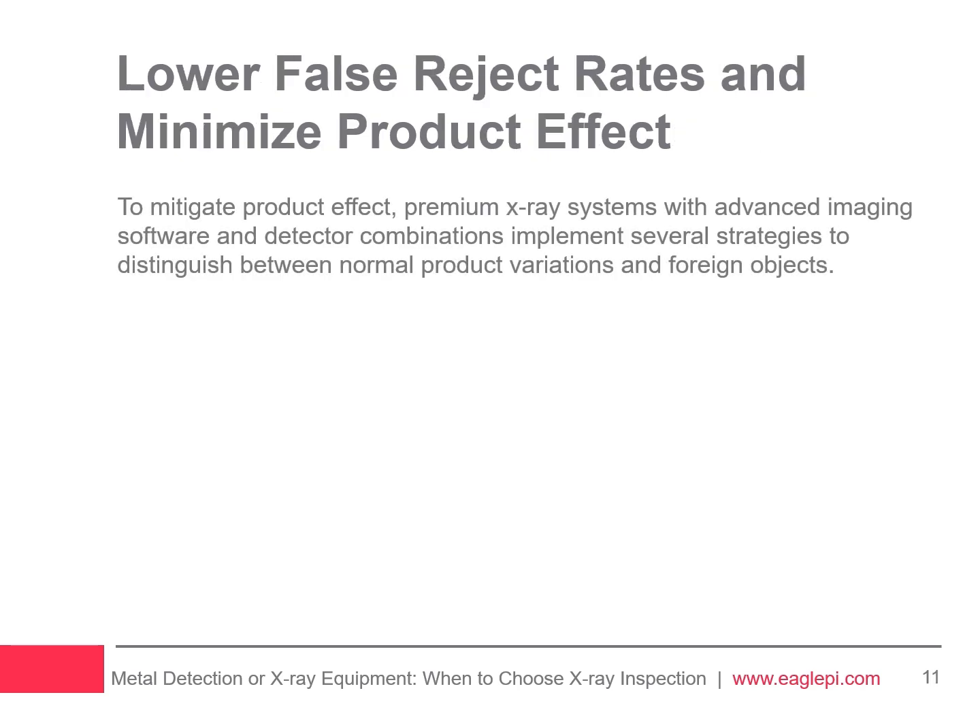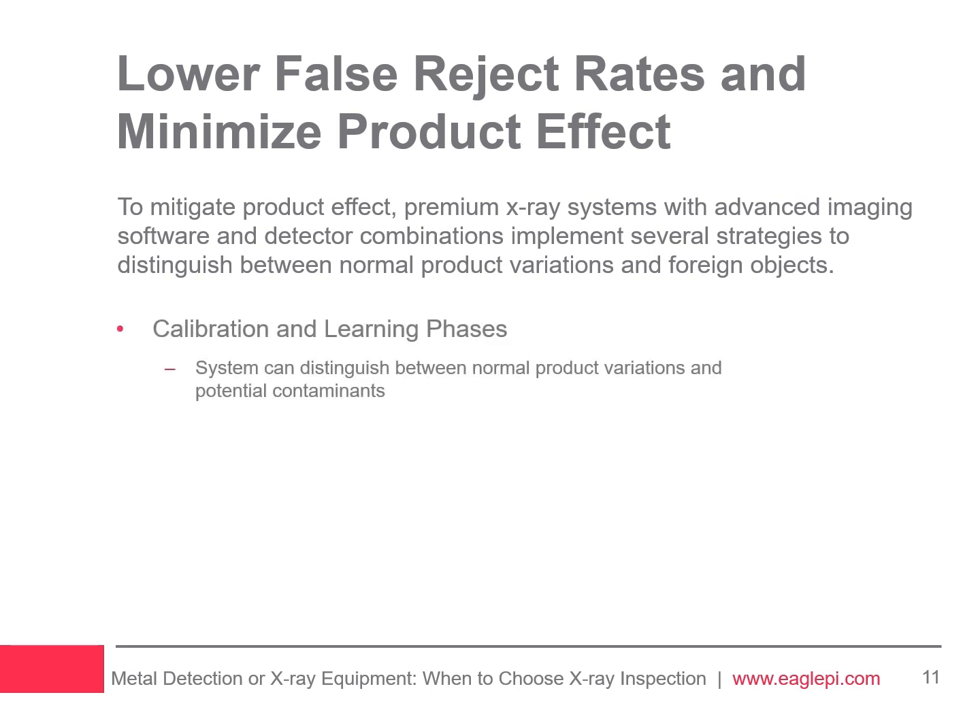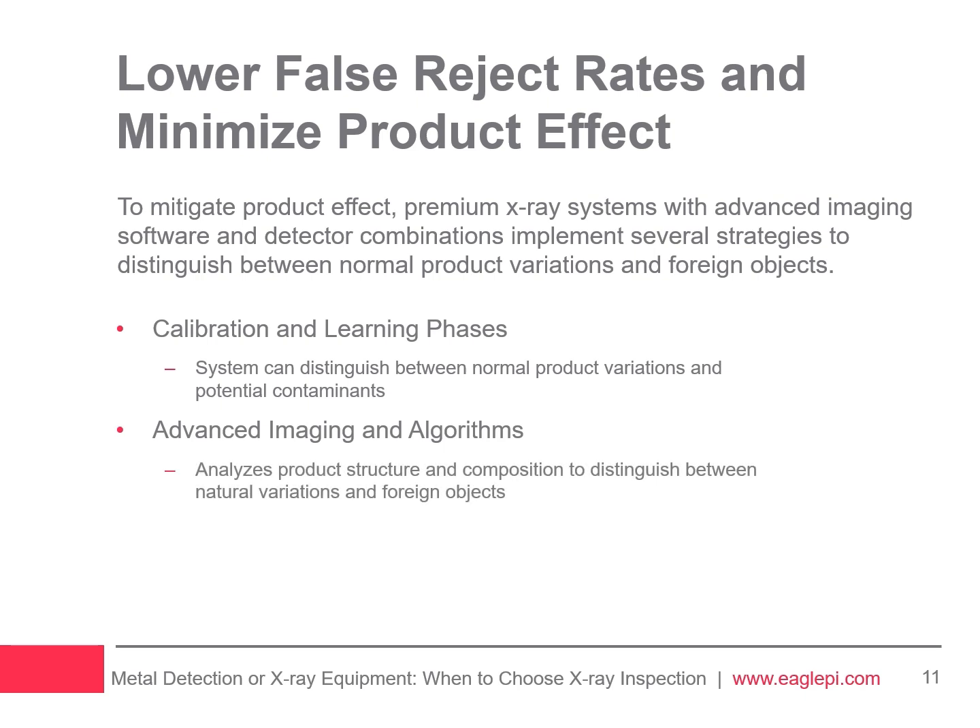To mitigate the product effect, X-ray inspection systems use several strategies. They start with a calibration or learning phase to understand the product's typical characteristics, which helps distinguish normal variations from contaminants. Advanced imaging techniques and algorithms further analyze the product's structure and composition. Additionally, dual-energy and multi-angle scanning provide more detailed images, enhancing the system's ability to detect contaminants accurately, ensuring higher accuracy and food safety by minimizing false positives.